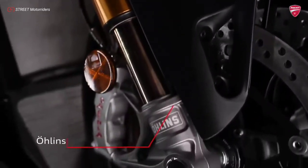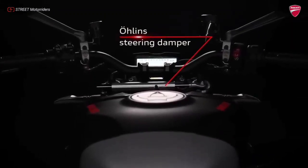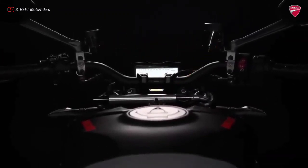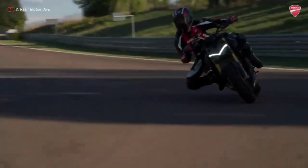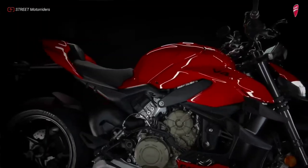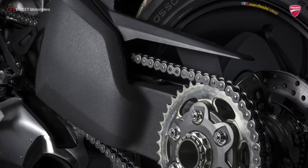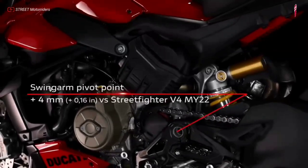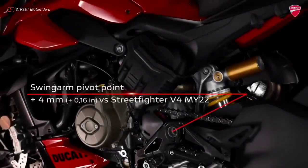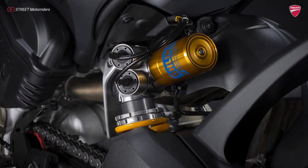The S version is equipped with a vent-based Öhlins suspension with electronic control, based on the second-generation Öhlins Smart EC. The Street Fighter V4 confirms the chassis scheme involving a front frame and single-sided swingarm, both made of aluminum, with an upside-down fork and mechanically adjustable shock absorber on the V4 version, while the Street Fighter V4 S relies on Öhlins semi-active suspension with the Smartec 2.0 interface.